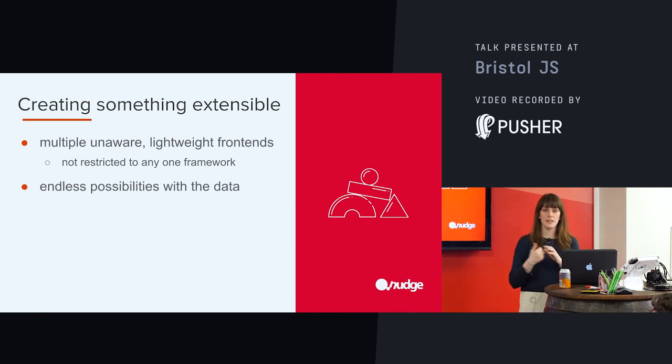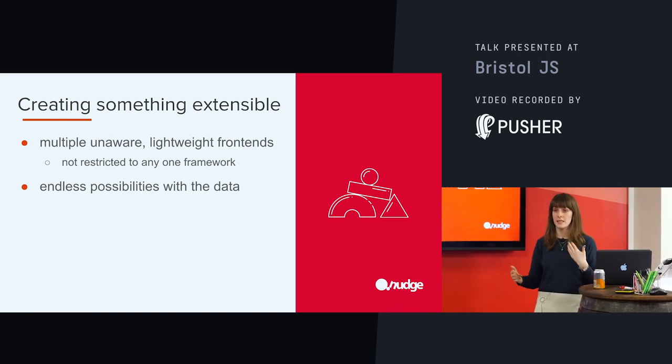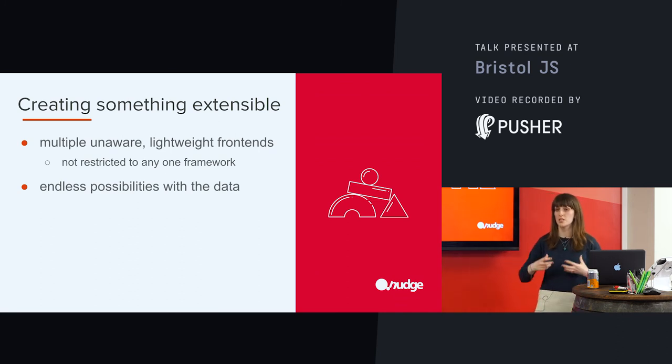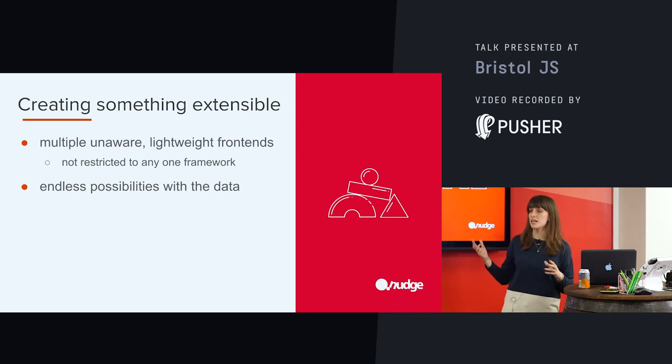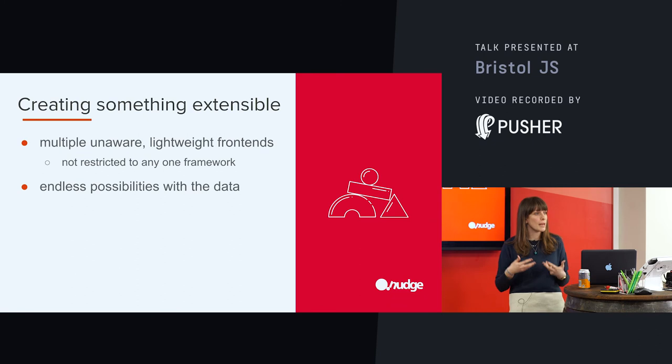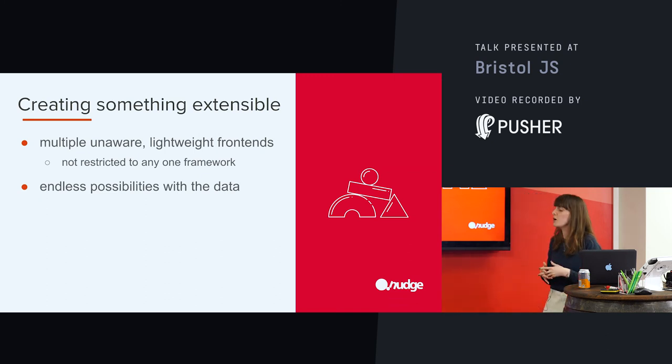Thinking about extensibility — with this particular project we only had two React apps, but there's nothing stopping us from adding three or four. We can extend this in as many different directions as we want, and there's actually nothing tying us to using React either. This is really where this starts to become a really powerful way to build things — because it's so extensible, we can do whatever we want with that data. Those front ends are completely unaware of each other, so they can be super lightweight and they're just dumb clients rendering the data they're getting, which allows for performant apps sitting on the front end of what could be quite a complex back end.